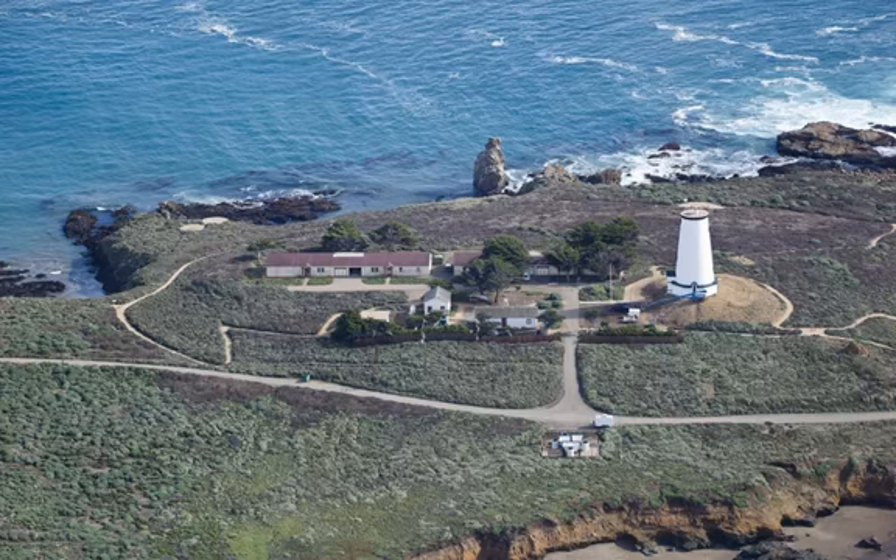Because the main attraction is indoors, you can visit any time, even in the rain. Hearst Castle is decorated for Christmas every year from mid-November, and in winter, you may see the elephant seals in action at nearby Piedras Blancas.